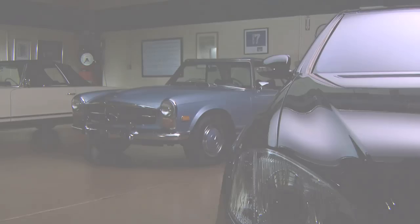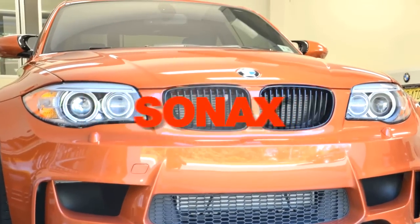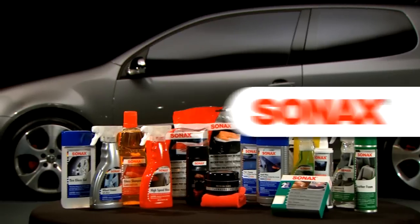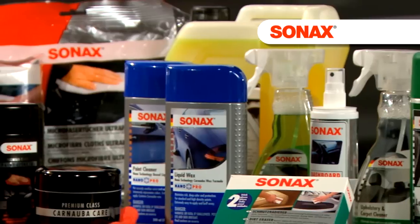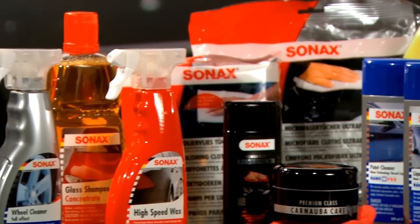Cars are your passion. We understand maintaining their beauty is important. Sonnax brings you a full complement of environmentally conscious products to help you distinguish yourself and keep your car looking its best.